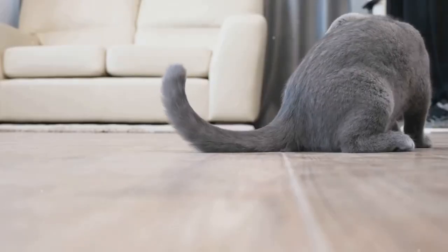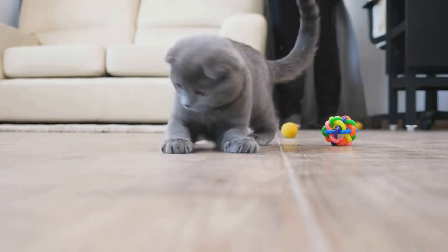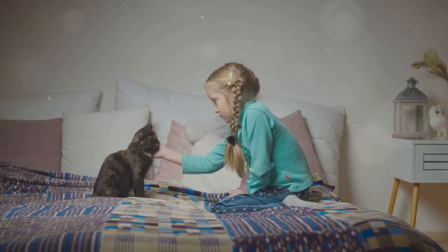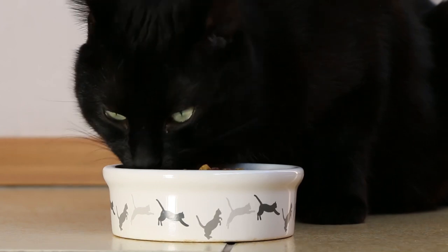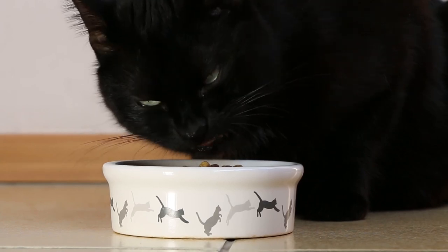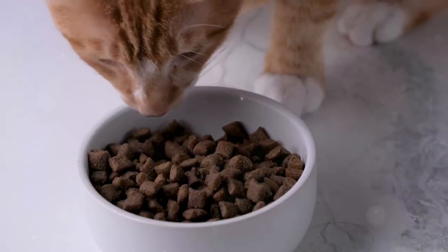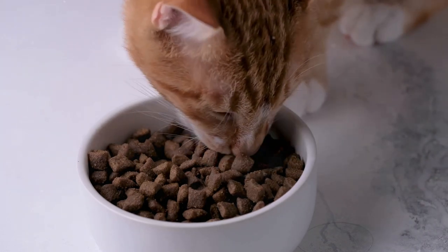Number two: scheduled feeding. Feeding your cat their largest meal just before your bedtime can significantly influence their sleep patterns. A full stomach can make your cat feel sleepy and more inclined to rest. In the wild, cats often hunt, eat, and then sleep, so mimicking this natural cycle can be beneficial. Try to stick to a consistent feeding schedule and avoid free feeding throughout the day.